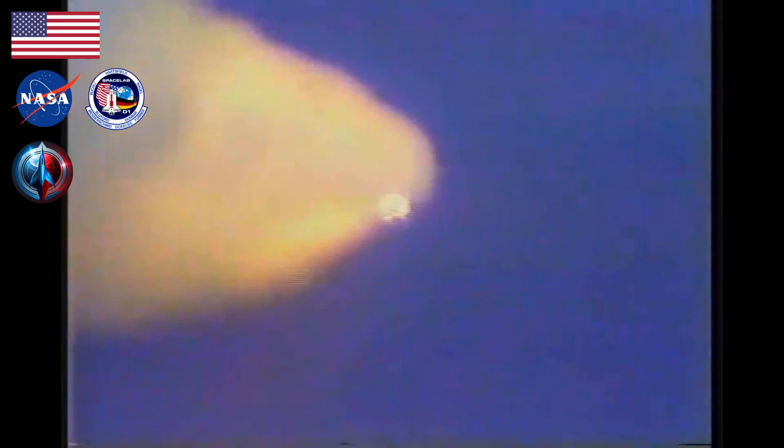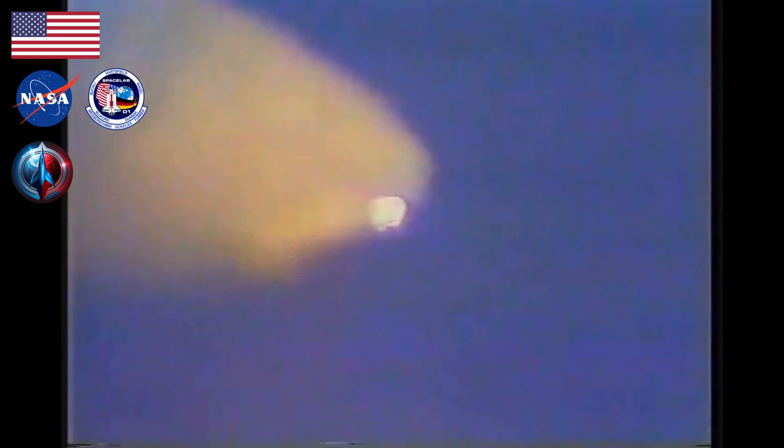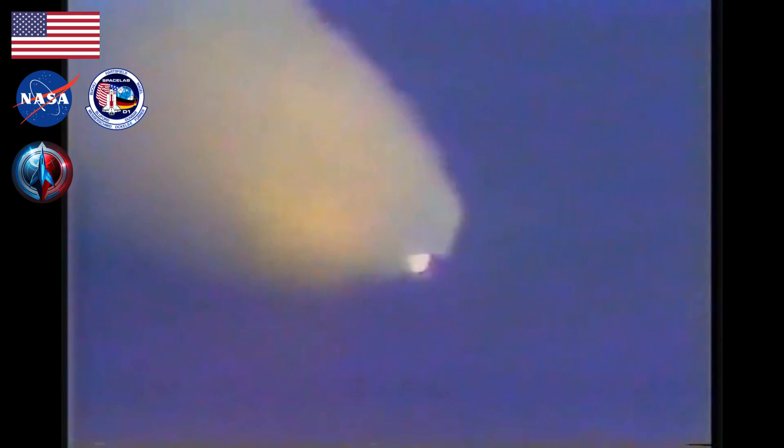Throttles now coming back up smoothly, all at 104% of thrust. Challenger, Houston, go with throttle up. Throttles now up. All three main engines continue to run smoothly. Velocity 3,000 feet per second, distance downrange 8 nautical miles, altitude 11 miles. Fuel cell performance quite nominal, APUs running smoothly.